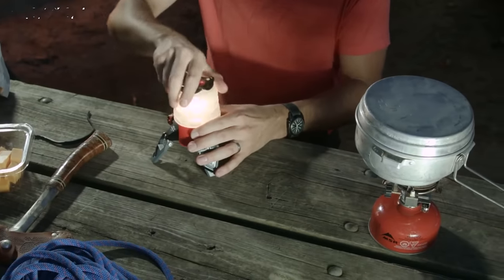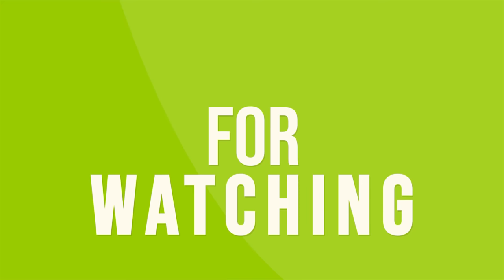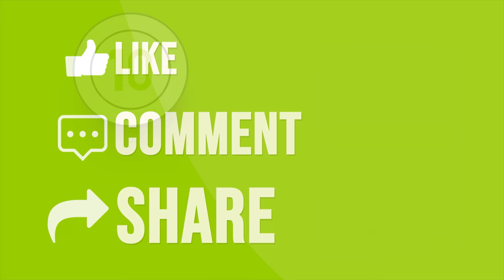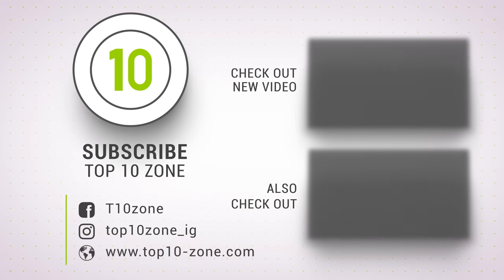So that was our list of the top 10 brilliant camping gear and gadgets you need to try. Thanks for watching our video. Like, comment, and share with your friends if you found this video helpful. Subscribe to our channel if you want more videos like this on your feed.